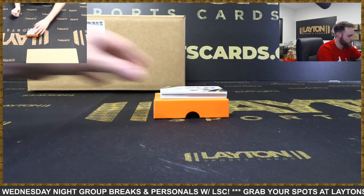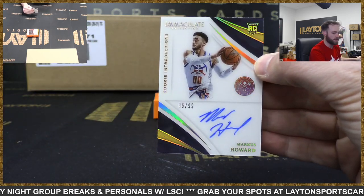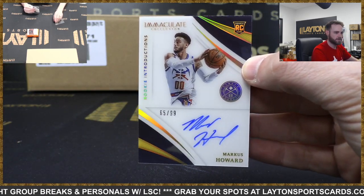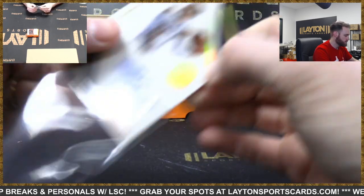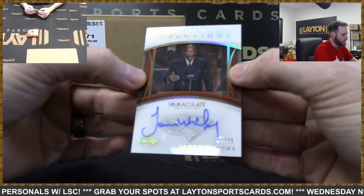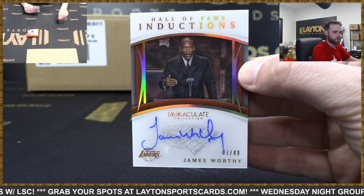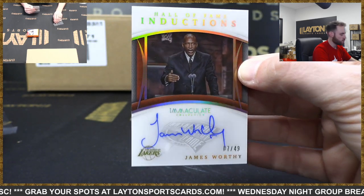Mag the LeBron, of course. Rookie Introductions auto - Marcus Howard to 99, Nuggets. Nice looking card here - number 2 of 49, Hall of Fame Inductions auto, James Worthy, Lakers. That's a cool set right there.